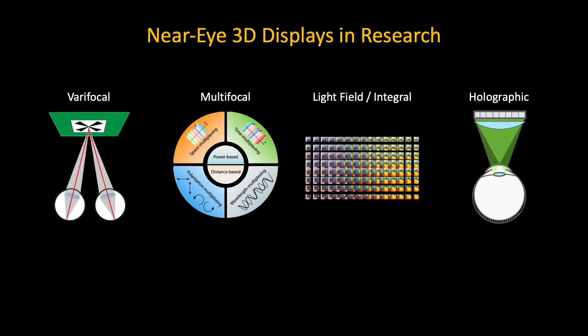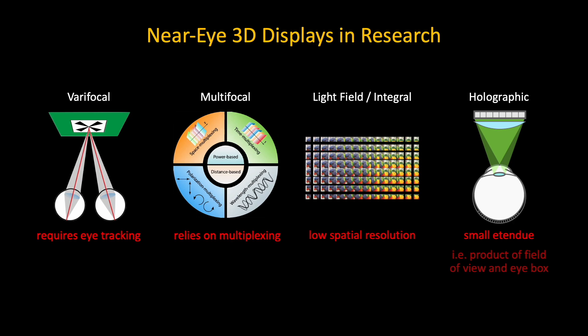Many research prototypes of VR displays do support accommodation cues, but invariably suffer from performance loss in some of the commonly assessed criteria for a 3D display. To tackle these challenges, we present the Split Loma Multifocal Display — a novel new kind of 3D display that supports accommodation cues in a single shot, without using time multiplexing or eye tracking.